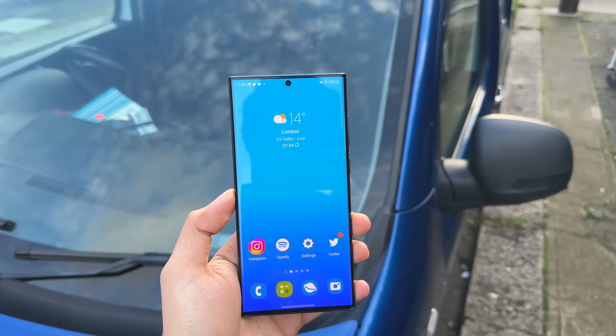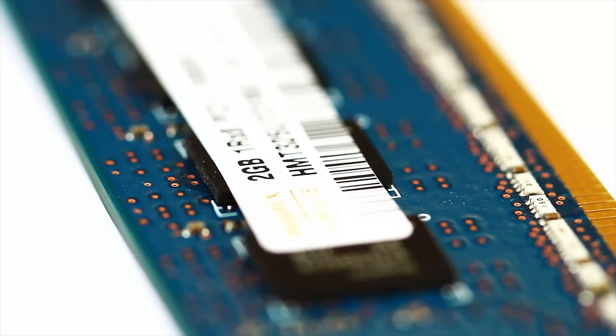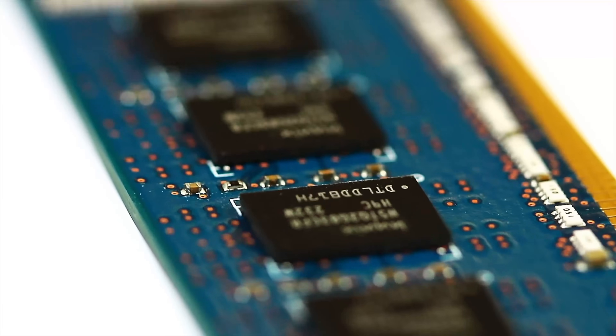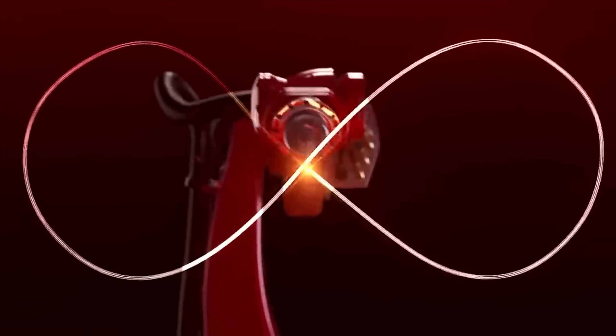To top it all off, we also have support for the latest LPDDR5X RAM, meaning Samsung will be implementing their latest RAM — announced just a few days ago — on the Galaxy S23 series.